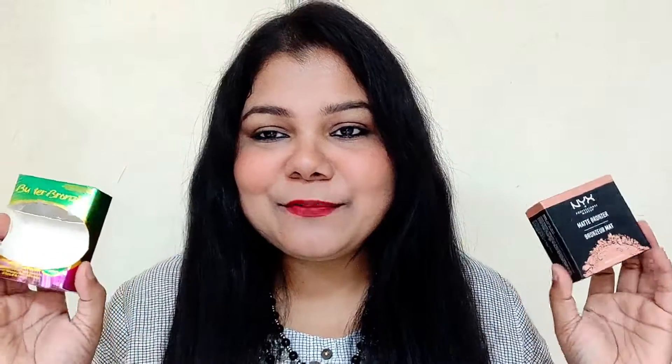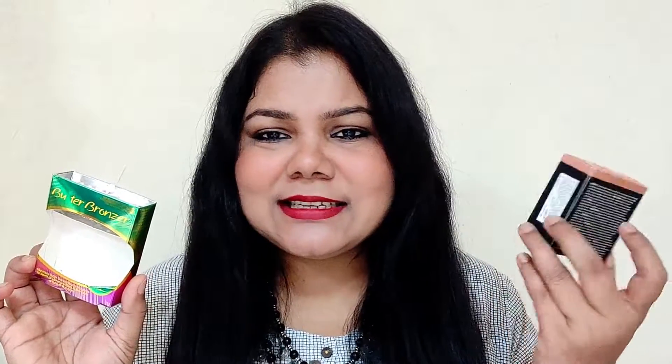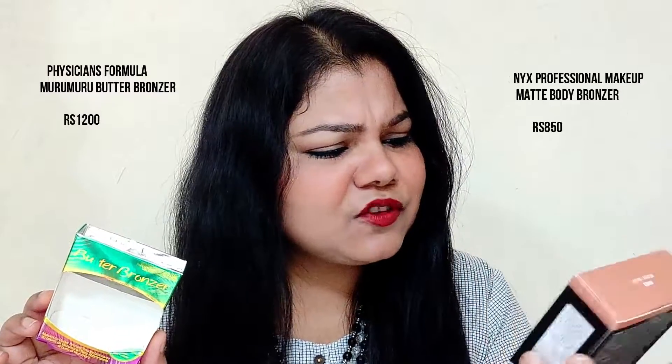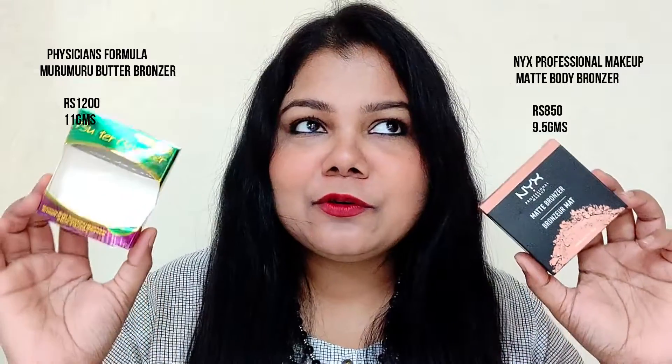Let's get into the outer packaging of both bronzers. The NYX bronzer has standard cardboard packaging, same here. This costs 1200 rupees and this costs 850 rupees. Here you're getting 11 grams of product and here 9.4 grams, so on price point I don't feel the NYX is expensive because you're getting more product. Both are essentially equal in value — if you buy either one you're getting good quantity for the price you're paying.